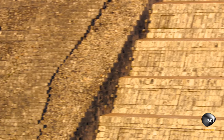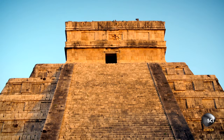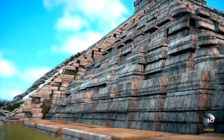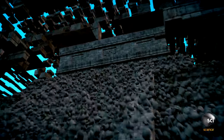The secret to constructing this amazing temple lies hidden inside, because this pyramid isn't quite what it seems. Concealed beneath the smooth facade is a layer of rubble. Under that, an older pyramid roughly half the Castillo's size.